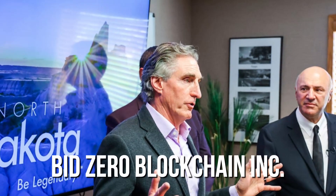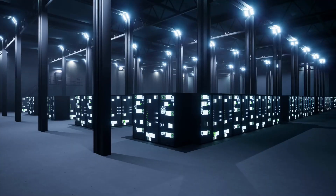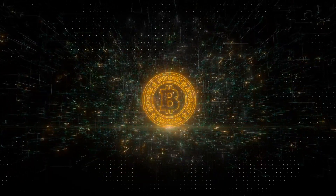In 2022, BidZero Blockchain Inc. bought the site from North Dakota. They're planning to spend $500 million to turn it into a big data processing centre, essentially a huge centre for Bitcoin operations.